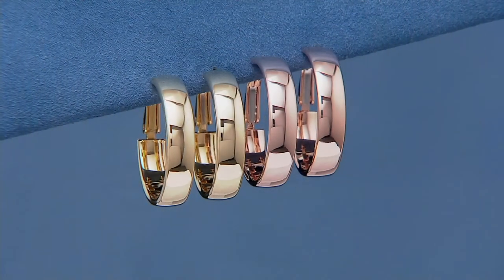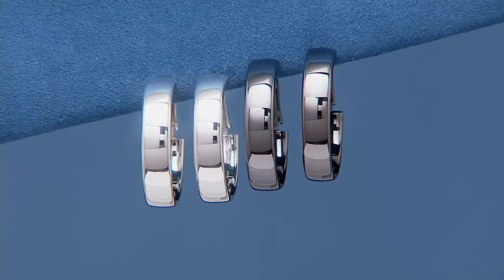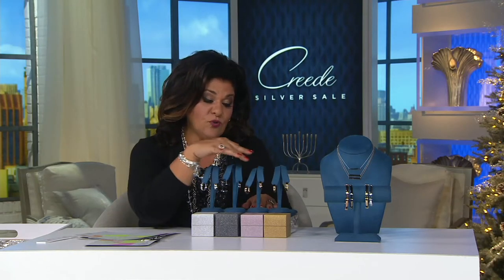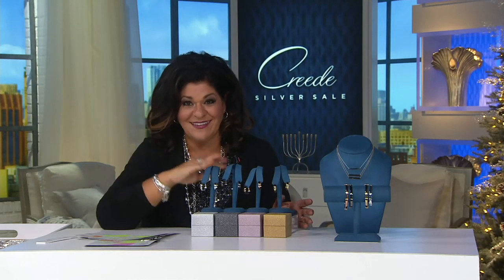God forbid you can't figure out who to give them to - maybe you just keep those earrings for yourself! And we do have a return policy extended all the way to the end of January. Two easy payments of $13.88. The straight-up silver comes with the silver sparkle box, black with the black box, rose with the rose box, and yellow with the yellow box.